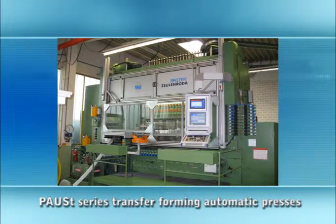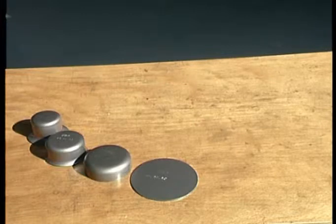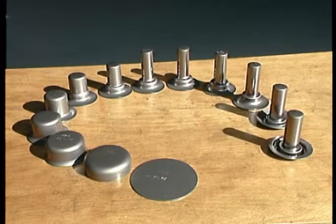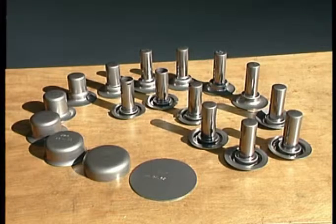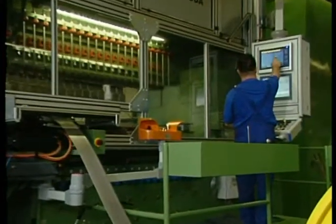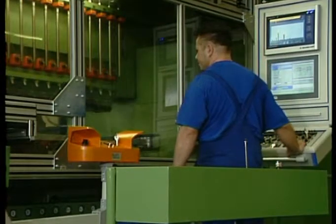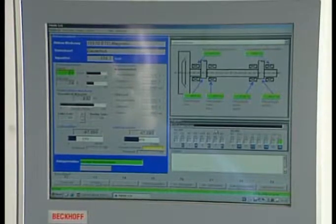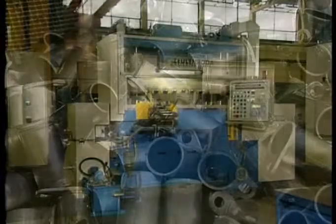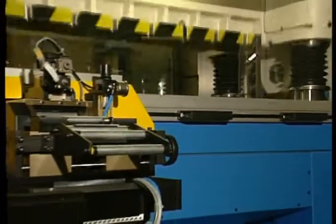With transfer forming automatic presses, round blanks are pressed from sheet metal strip. The finished part required is made from a blank in several stages using different kinds of part transport technologies. The high-performance transfer forming automatic presses are used for the large-scale production of complex drawn, bent, stamped and cut parts with a variety of forming stages. An integrated transfer system moves the blanks and forming components from one forming stage to another. The quality of the parts can be monitored at any time using modern process control systems, which provide support for the user when mastering the production sequence. An extremely high level of precision combined with high stroke rates are the outstanding features of the new generation of transfer forming automatic presses.